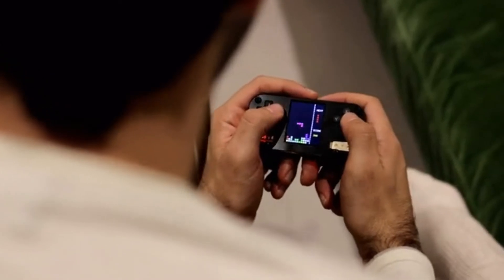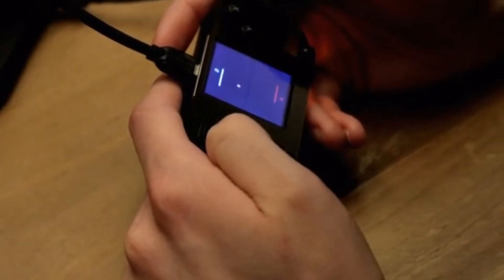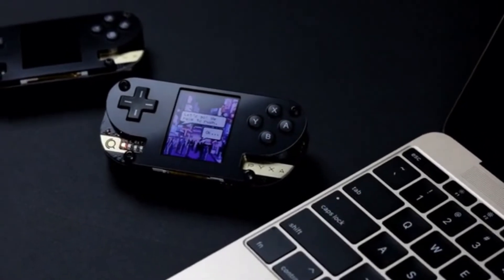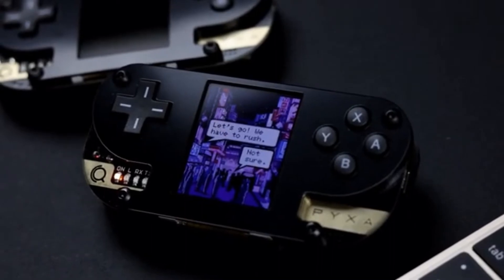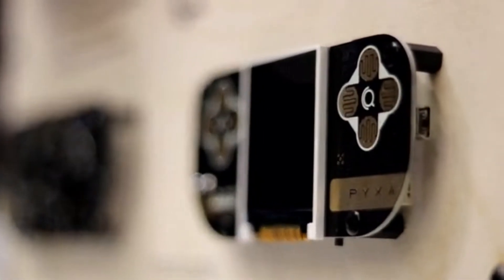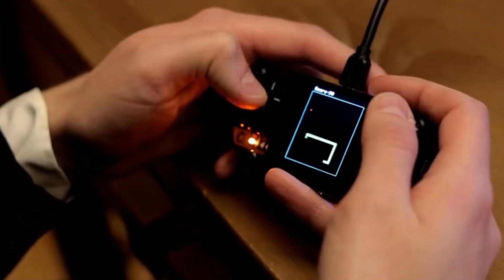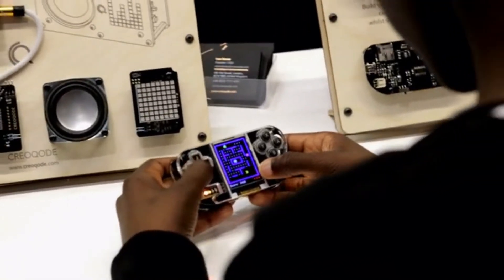With Pixa, you can create your own video games from scratch, replicate any retro video game you like, or make a storytelling game by using actual images. Explore how a game console works, create your own video games, and share them with your friends. Pixa, by Creo Code.